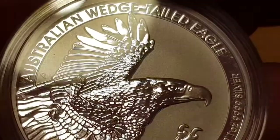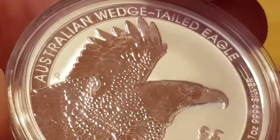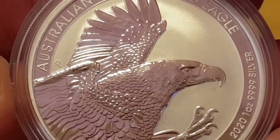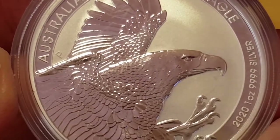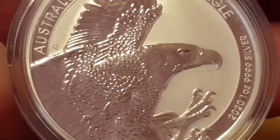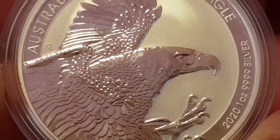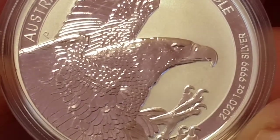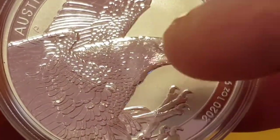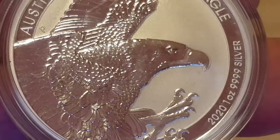This is the BU version of the Wedge-Tailed Eagle. There are a couple of scratches on the capsule — it's not on the actual coin, and you can see that very clearly. They do also make a high relief version, which is limited to only 5,000, and then they make a gold version — one ounce gold — again for the very true collectors. Even by Perth Mint standards, the one ounce gold coin is significantly higher in premium than the silver, which tells you there's a much wider audience for this coin.